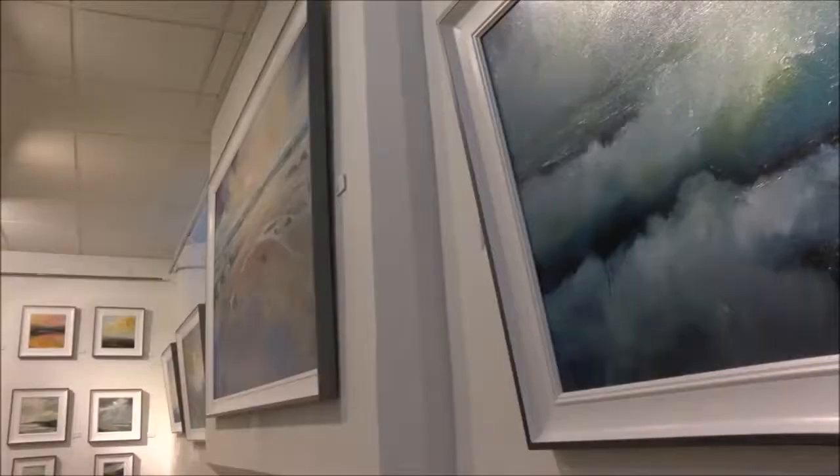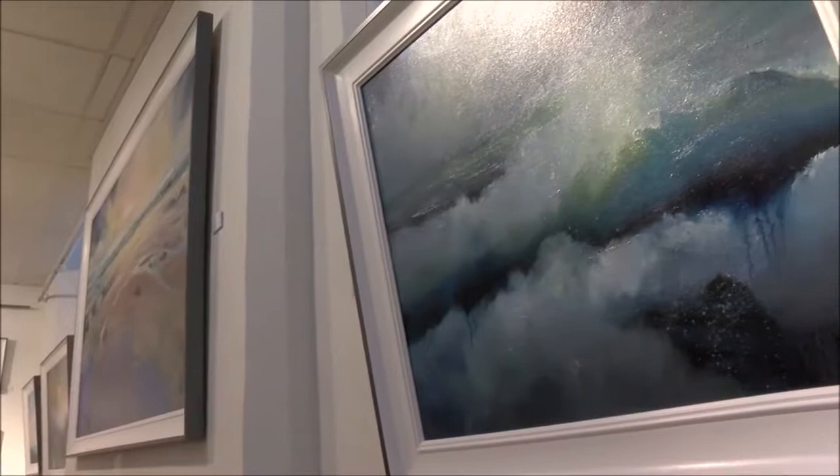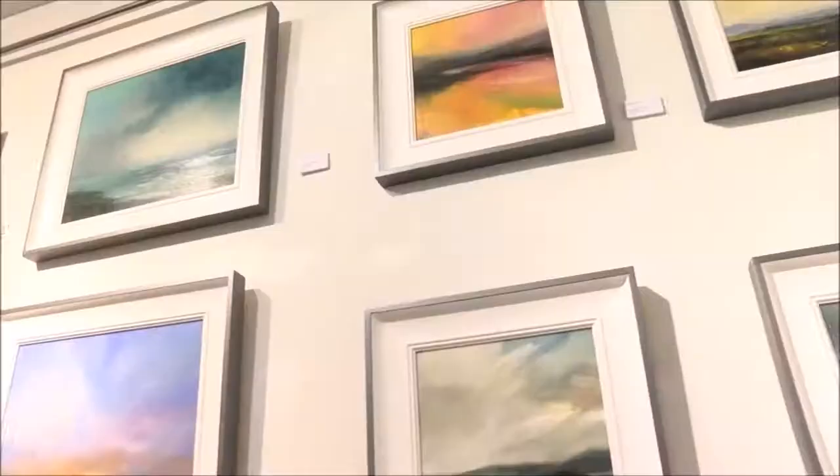I don't have enough ceiling height in my studio. Not all my paintings have specific landscape reference points — in fact I usually try and make them as ambiguous as possible. Once something becomes really recognisable as a specific place, then it becomes about the place rather than the emotion that I'm trying to evoke.